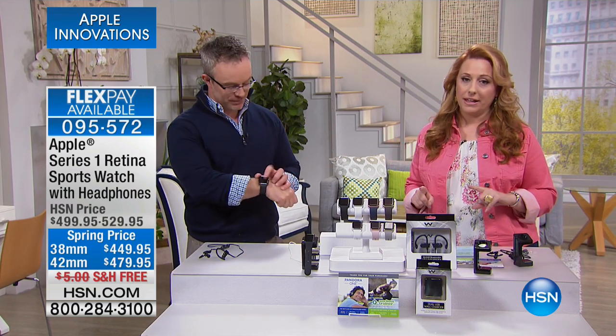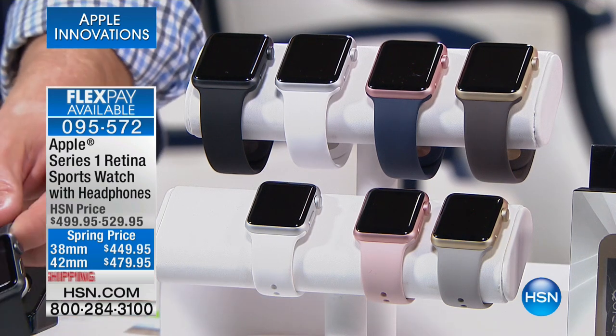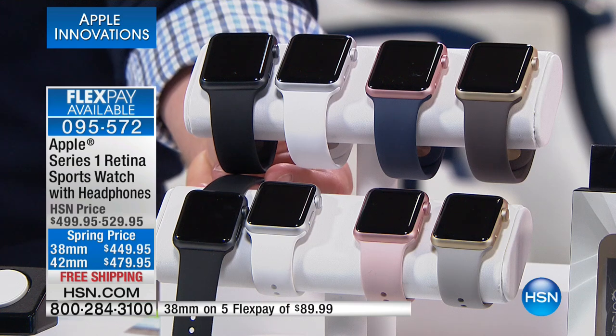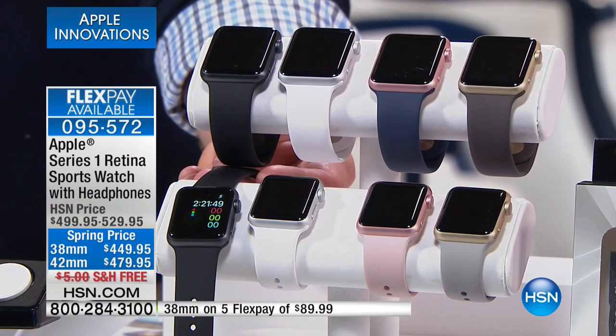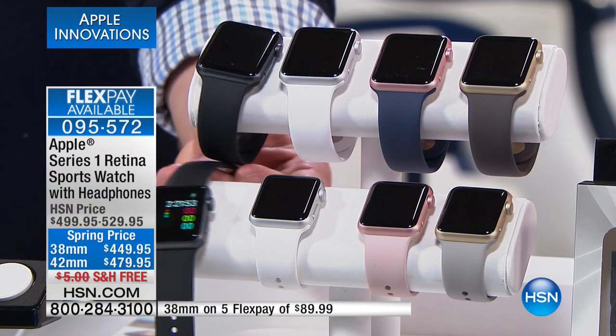All right guys, well, we're going to move on. It's an all Apple show. Here's something I know a lot of you have kind of drooled over - I've been wanting it for a while. It's the Apple Series 1 Retina Sports Watch with headphones. We have the smaller one, which is 38 millimeter, and the larger one, which is 42 millimeter.